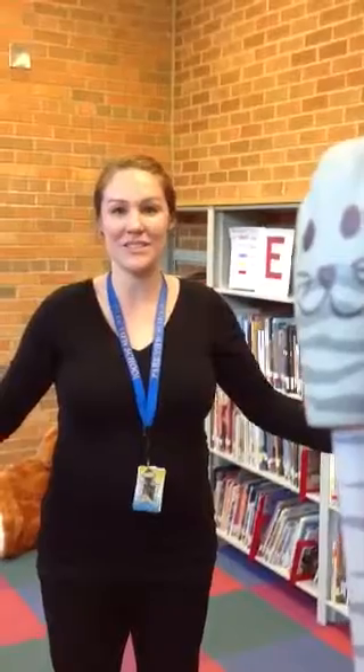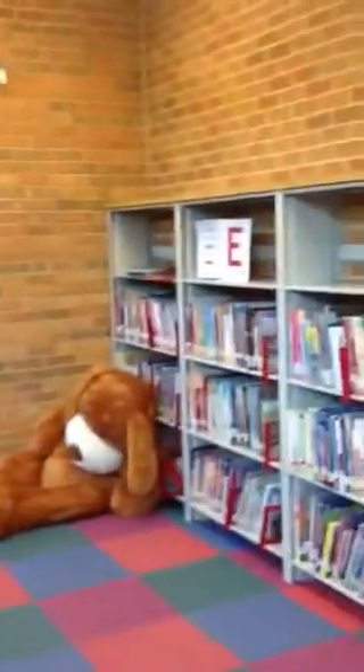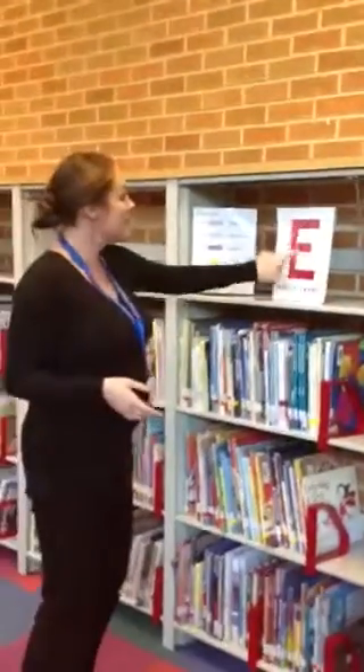So everything in the library is new. This section, known as the Story Corner, has this red letter E in four different places. That's because E stands for everyone, and these books are for everyone. The E shows up on the spine of each book, and it also shows up in the library catalog under the call number. So this is the E section — picture books, books for everyone.